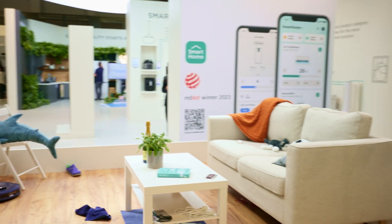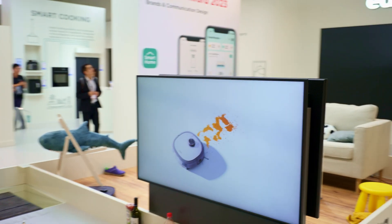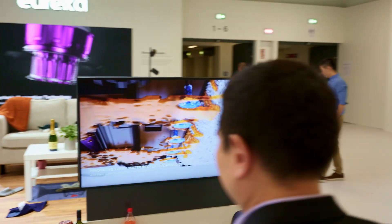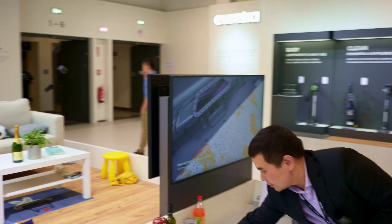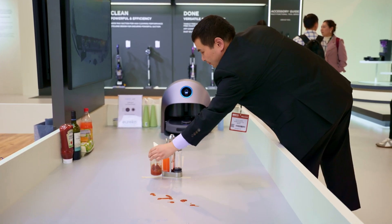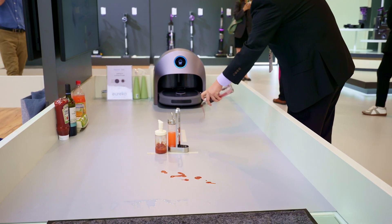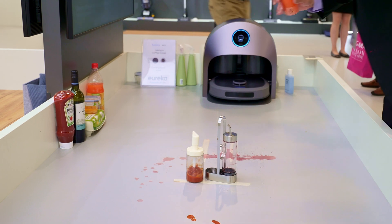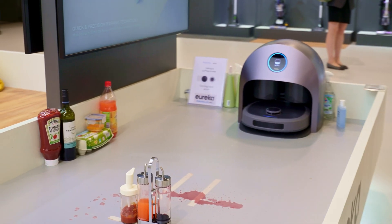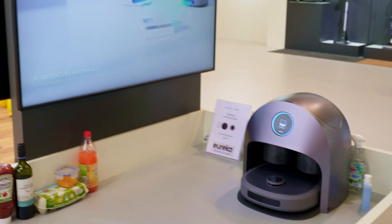On this side, we have another new robot here. We use fresh water cleaning technology. Let me do a little experiment — I'll spill some ketchup, red wine, and orange juice on the floor. Once it's ready, the robot will come out and you can see how effectively it cleans.